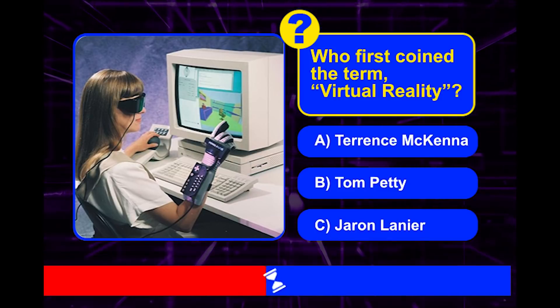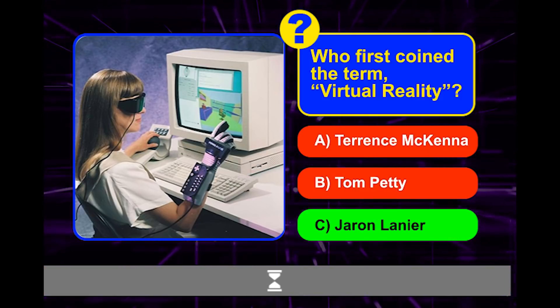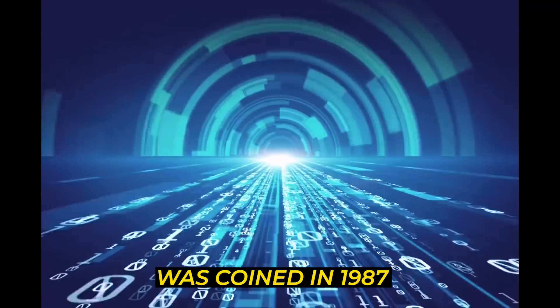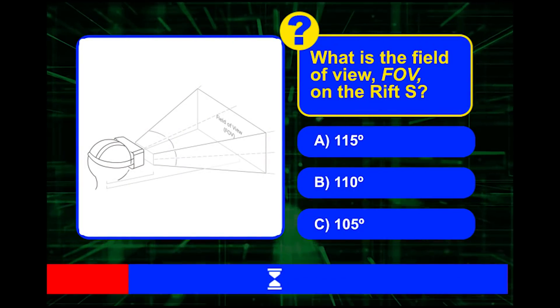Who first coined the term 'virtual reality'? Was it Terence McKenna, Tom Petty, or Jaron Lanier? The term 'virtual reality' was coined in 1987 by Jaron Lanier, whose research and engineering contributed a number of products to the nascent VR industry.